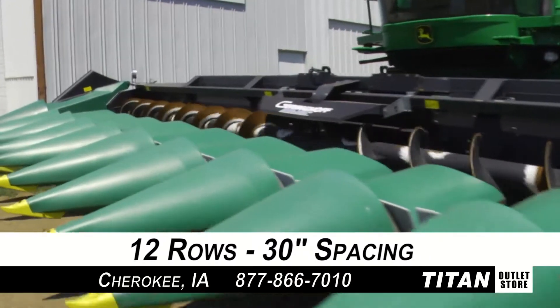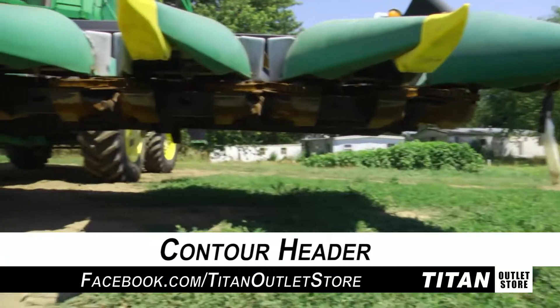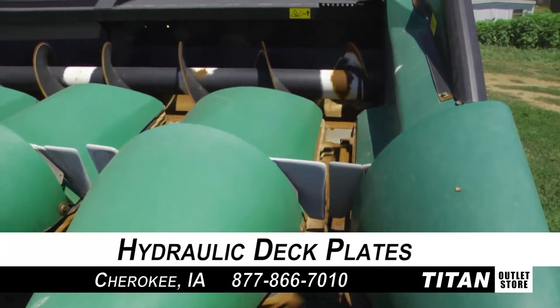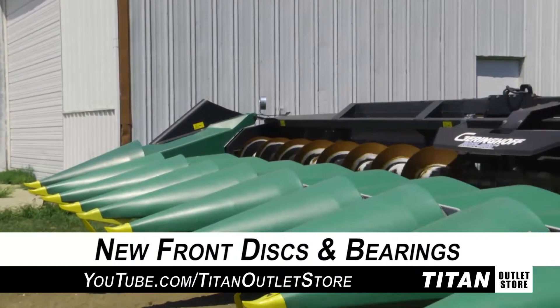First off, this RD-1230 is 12 rows with 30 inch spacing. It comes equipped with a contour header along with knife rolls and hydraulic deck plates, and new front discs and bearings.